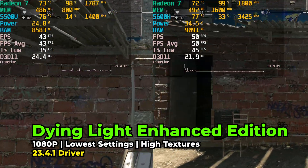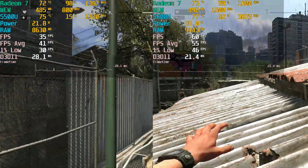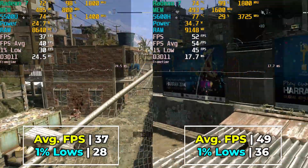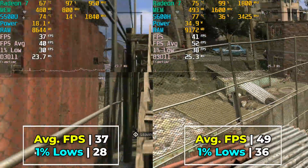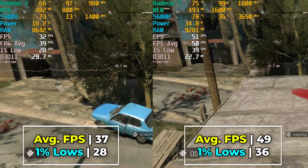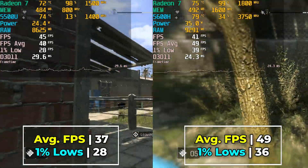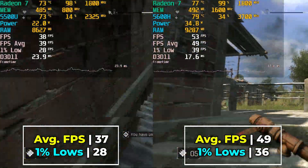Jumping into the game with the lowest in-game graphics settings at the full 1080p resolution, and this is with textures set to high. You can see that there is a pretty noticeable difference in performance between the 5500U and the 5600H, where we end up with a sub-40fps average on the 5500U.